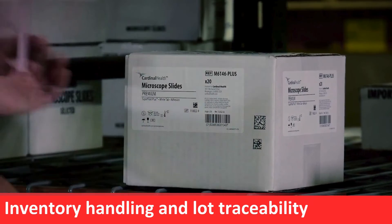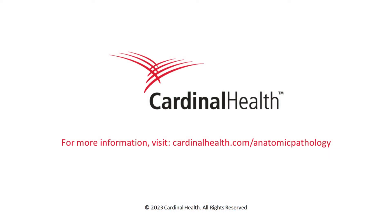Finally, slides are inspected and labeled before being packaged for shipment and released for distribution.